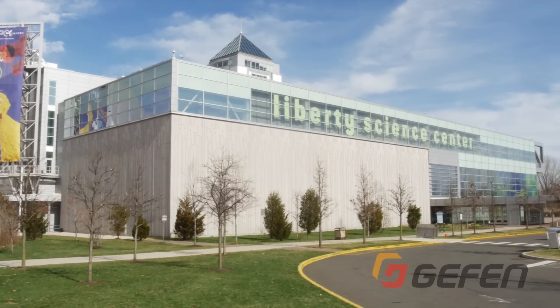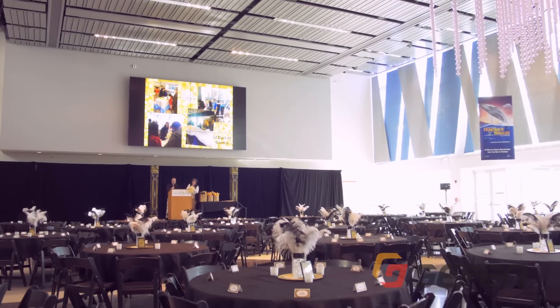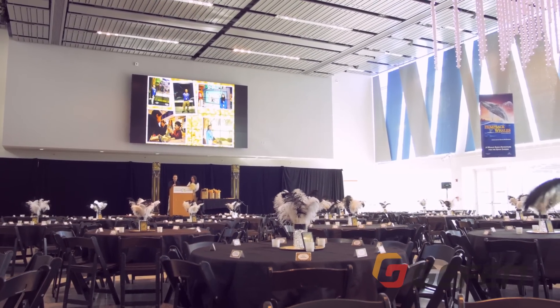Hello, my name is Joseph Colombo. I'm the Associate Director of Technology Services for Theatres here at Liberty Science Center. Liberty Science Center is located in Jersey City, New Jersey and Liberty State Park. It is a 300,000 square foot institution dedicated to getting people of all ages excited about science.